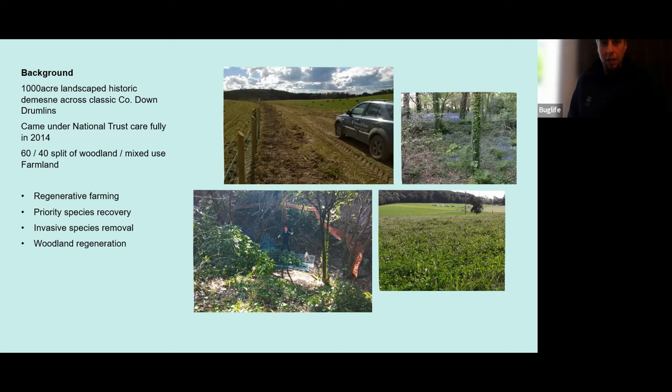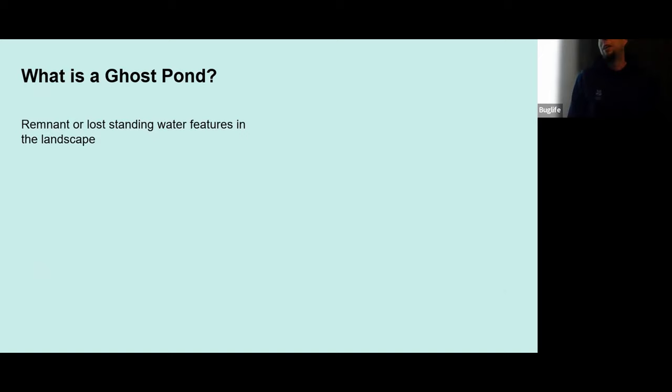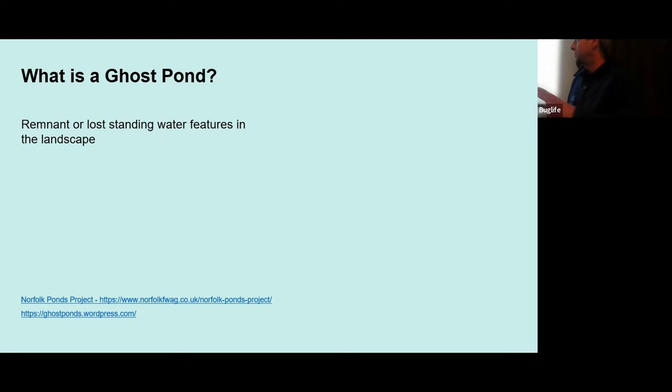One thing I noticed as we were surveying and recording the estate to understand its condition was that it was severely lacking in aquatic habitats. It's a classic example of post-1950s land improvement and drainage, and this drumlin landscape should absolutely be covered in small standing water, small bogs and so on — yet it is a very dry landscape. This brings me on to the topic of ghost ponds. What is a ghost pond? It's basically a remnant of a standing water habitat that existed in the landscape — a scrape, pool, small bog, sump or similar. Full credit here to the University of Leicester and the Norfolk Ponds Project, which inspired all of this work at Mount Stewart.